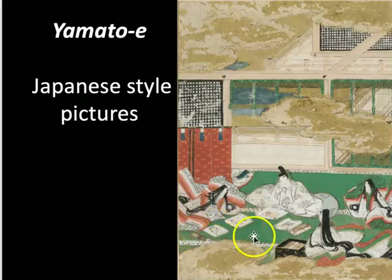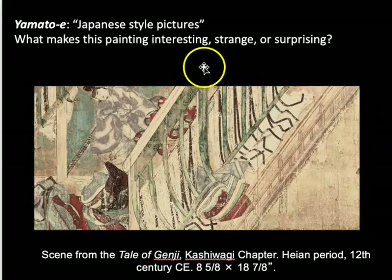They are enjoying paintings, wonderful scrolls. They are in flowing, beautiful garments that are textile arts, and they are in the palace, which is lined with beautiful draperies, screens, and architecture looking out into those gardens. Here's another example of a Japanese-style picture, and I want you to consider what makes it interesting, strange, or surprising.